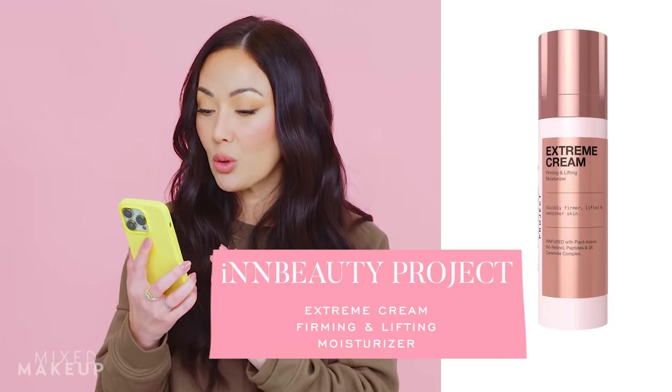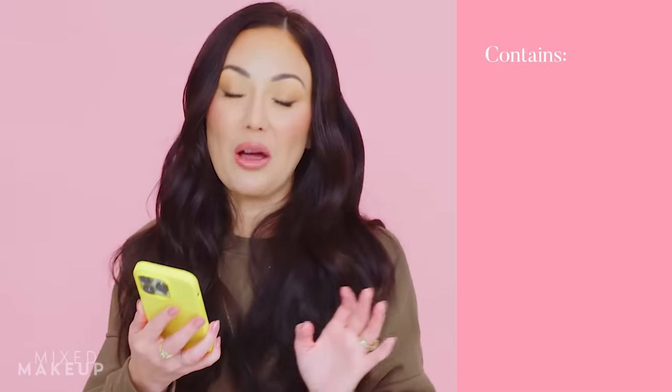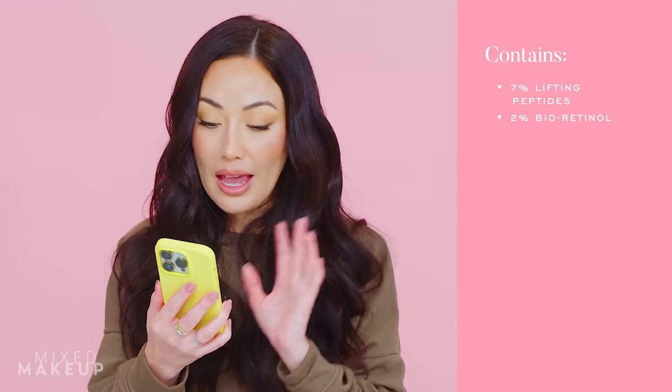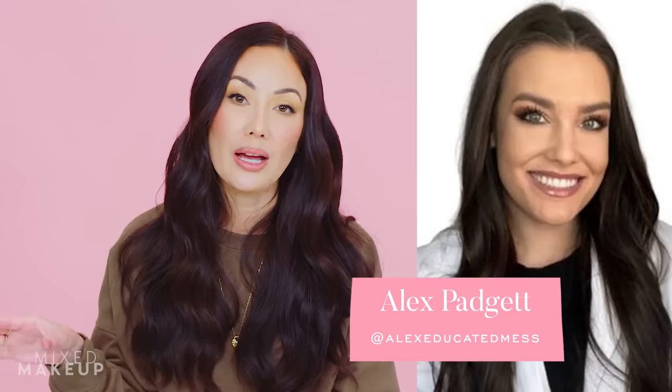Next up, there's a brand called In Beauty Project that I haven't tried yet. There's a very specific product they launched: the In Beauty Project Extreme Cream Anti-Aging Firming and Lifting Refillable Moisturizer. It's $48 and looks right up my alley — it has 7% lifting peptides, 2% bioretinol, ceramides to strengthen your skin barrier, and it's fragrance-free. What really sold me on it is that I've seen Alex, the cosmetic chemist and founder of Educated Mess, raving about this specific moisturizer, which really piqued my interest.